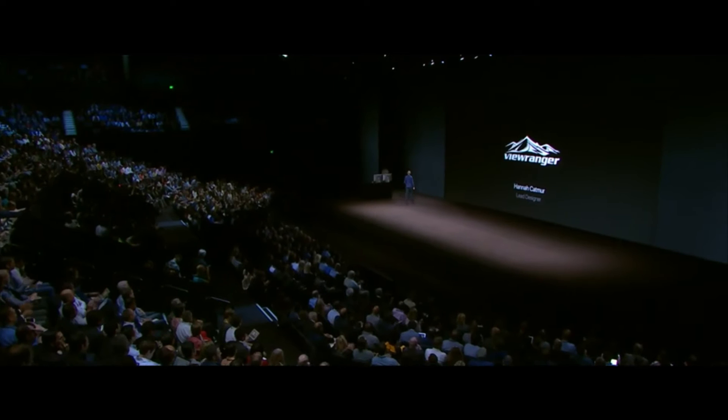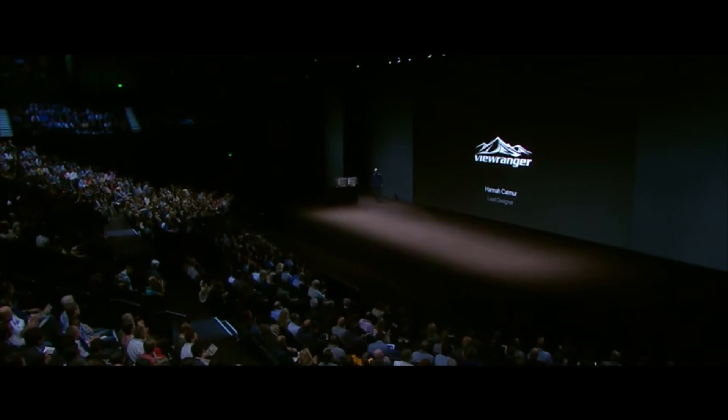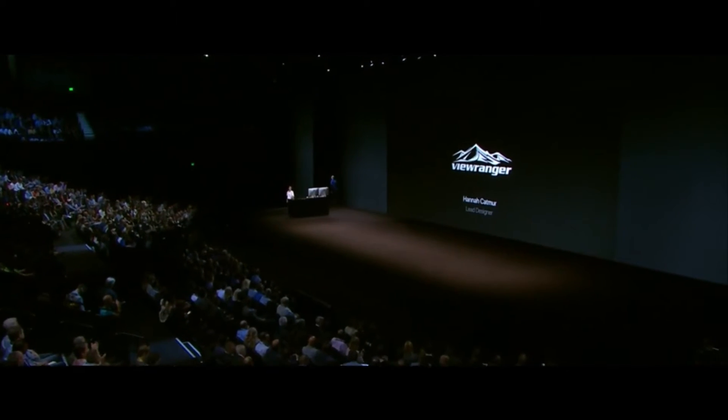Hi. I'm here today to show you ViewRanger, the first ever hiking app on the new Apple Watch, which gives you the ability to enjoy a hike like you never have before.